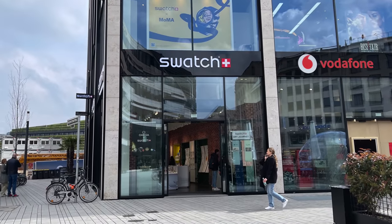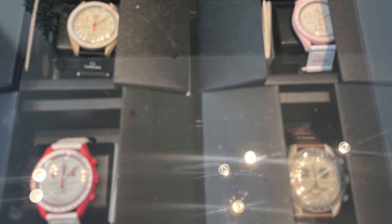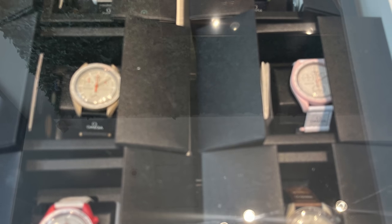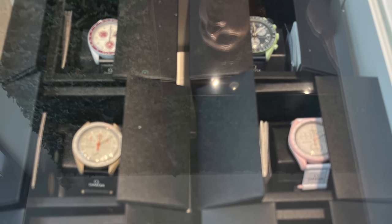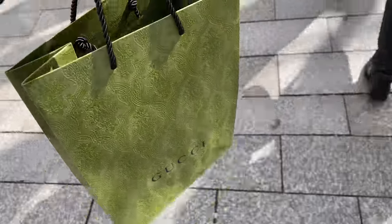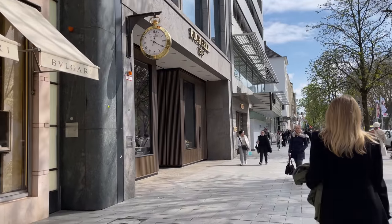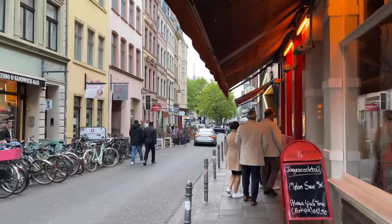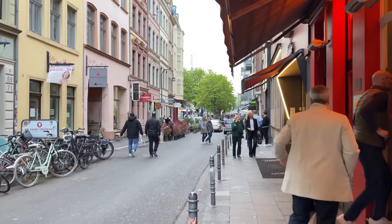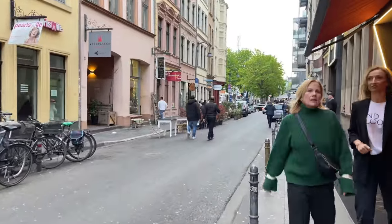The Swatch store — a quick look at the MoonSwatch display, a good selection available but nothing that caught my interest. Bought some stuff at the Gucci store. And now we are already on our way for the evening event in Cologne to meet some of my longtime friends.